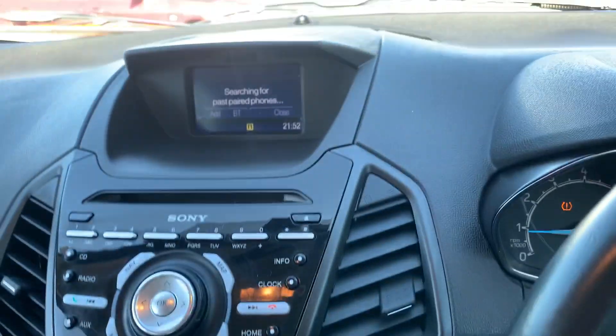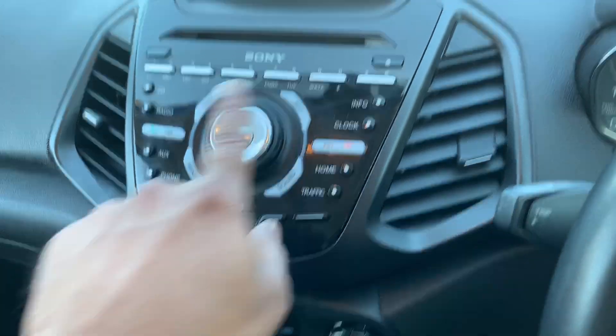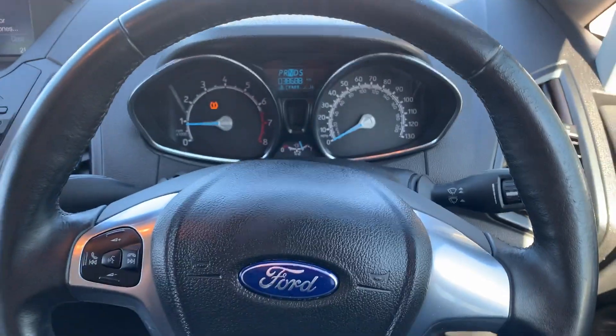Automatic gearbox, Bluetooth connectivity, auxiliary, radio, CD player and all that. The car is immaculate in condition, it's absolutely gorgeous. If you have any questions, do give us a call and we'll take it on from there. Take care, bye for now.